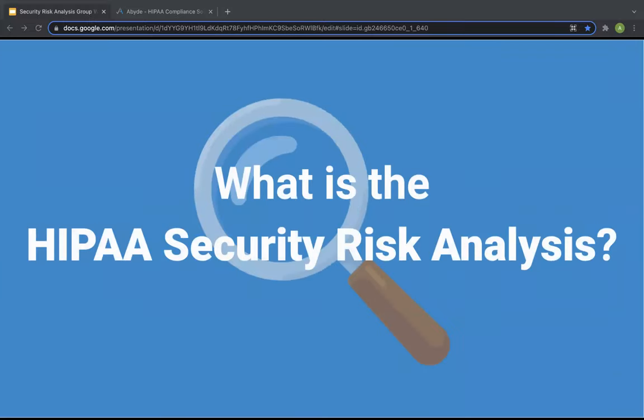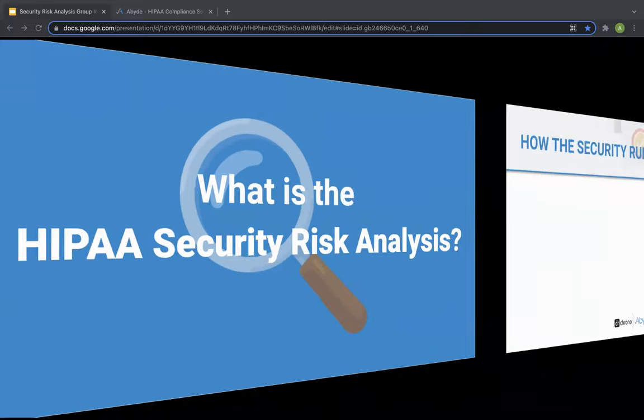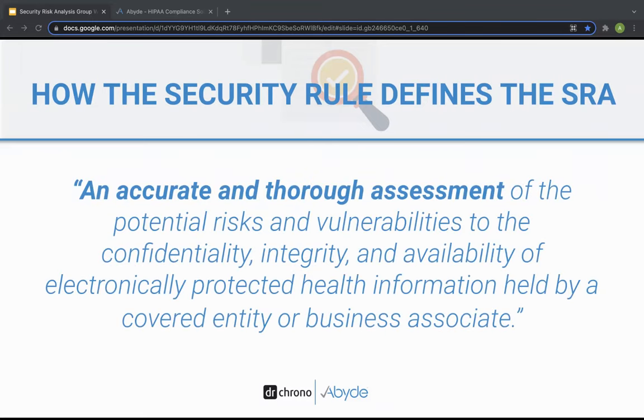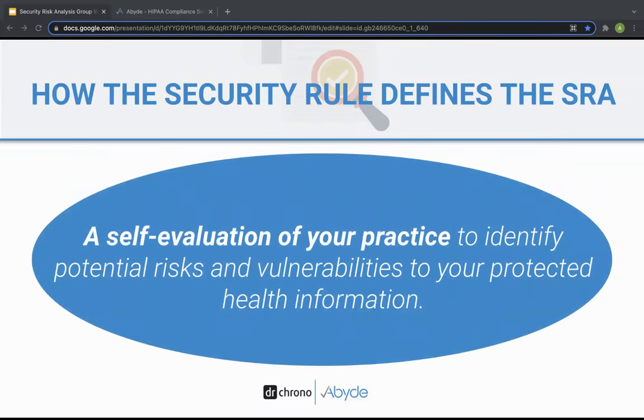Many of you have probably heard of this requirement before and may actually be completing some of it on your own. Let's define what the HIPAA security risk analysis, or SRA, actually is. HIPAA law defines the security risk analysis as an accurate and thorough assessment of the potential risks and vulnerabilities to the confidentiality, integrity, and availability of electronically protected health information held by the covered entity or business associate. In layman's terms, this is a self-evaluation of your practice's processes and policies to shed light on potential risks and vulnerabilities in protecting the privacy and security of your protected health information.